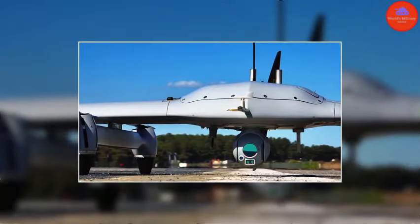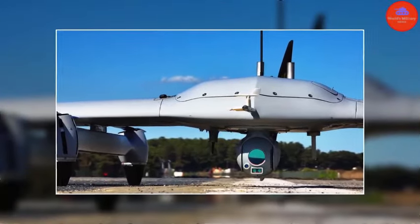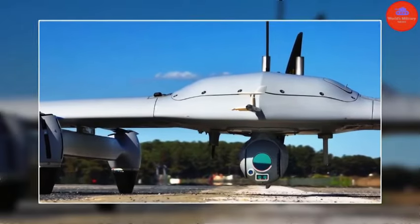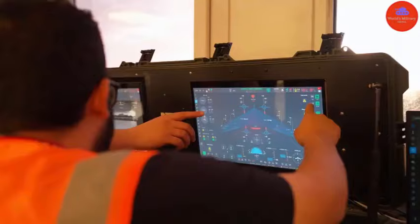One of the most impressive features of the Kalkan drone is its ability to perform mission flights in base areas and on floating platforms. This means it doesn't require a runway, making it an incredibly versatile tool in the field.